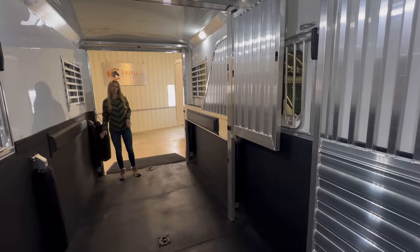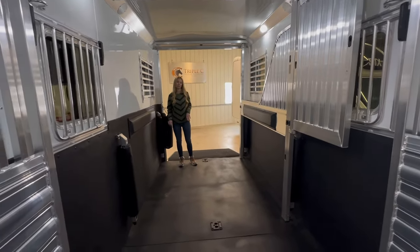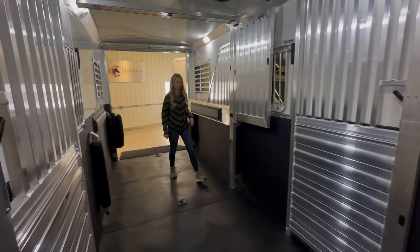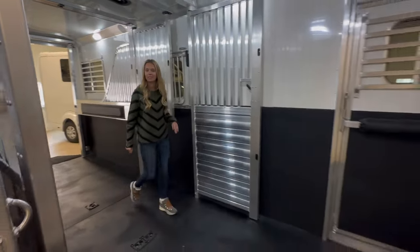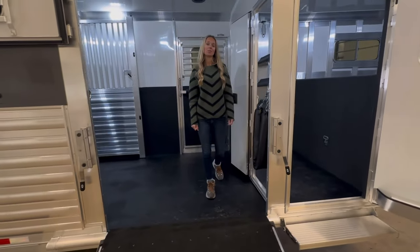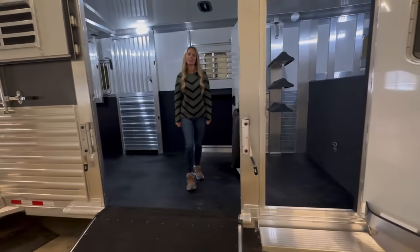The side and the rear ramp both have easy lift. This trailer has a hydraulic jack and stainless steel on the nose. It is priced at $56,900. If you have any questions, feel free to give us a call at 269-463-6121. Thank you.